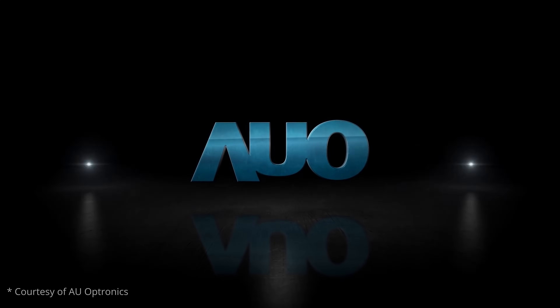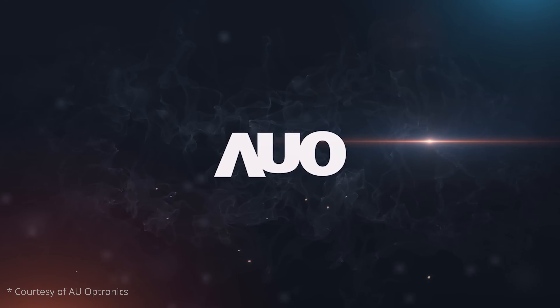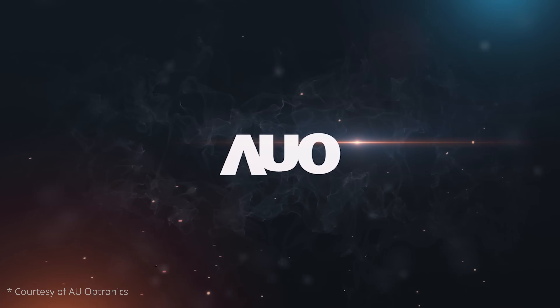Welcome back to TFT Central. Today we're going to be taking a look at the LCD panel roadmap plans for one of the main panel manufacturers in the market, AU Optronics. We've published these roadmap updates over the year on our main site and it gives a really interesting indication of what we might expect to see released in the monitor market in the future — a sneak peek at the panel manufacturers and what they're developing and the advancements they're making.